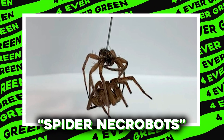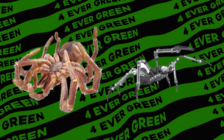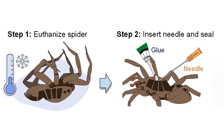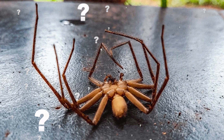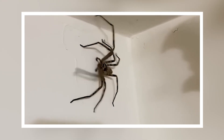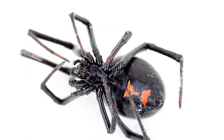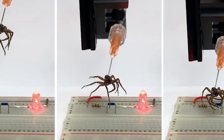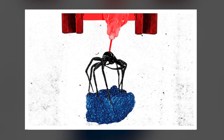Number 2: Spider Necrobots. This might be the ultimate in recycling — turning dead spiders into robotic grippers. Scientists at Rice University took a walk on the wild side, giving dead spiders a new lease on life as robotic grippers. Spiders, even in death, have a naturally occurring hydraulic system within their legs. When alive, a spider controls its legs using hydraulic pressure, flexing and relaxing them to move about. When they pass away, this system locks up, causing the legs to curl inward. By injecting air into the spiders, researchers reactivate the hydraulic system, allowing the legs to unfurl and grip objects.